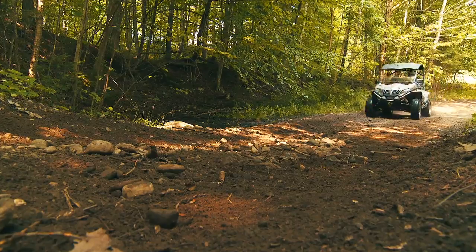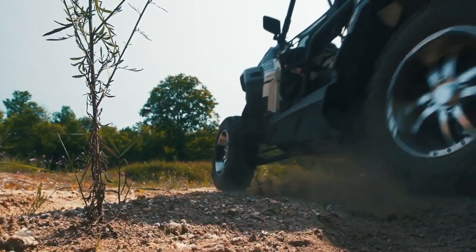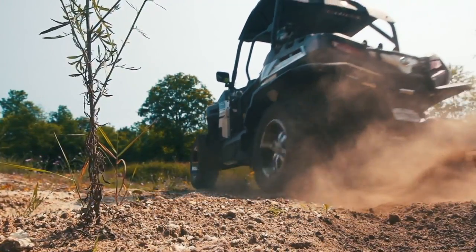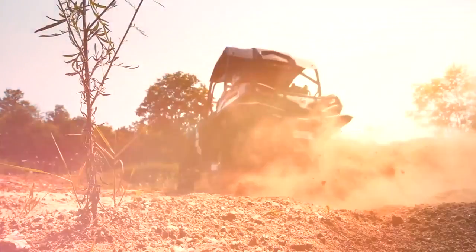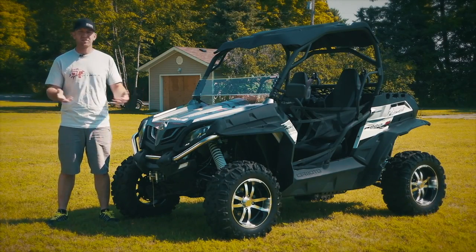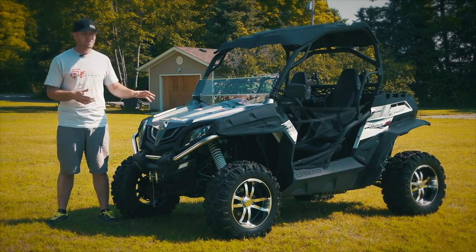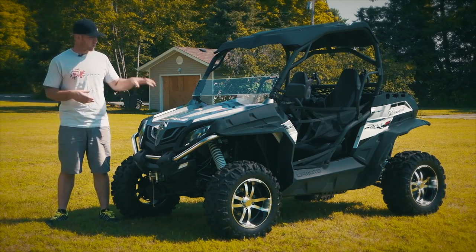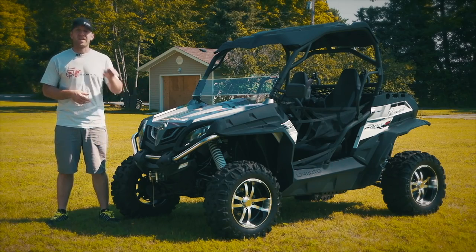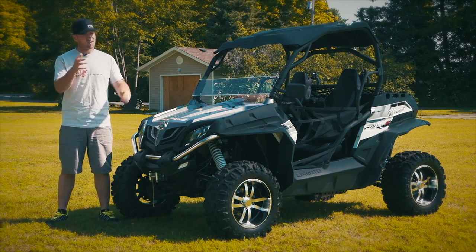In four-wheel diff lock, you're going to feel the steering, but this vehicle has diff lock so you can choose to use it, and in two-wheel drive it does not display hard steering characteristics. It all boils down to your comfort level with a vehicle you probably haven't seen too many of out on the trails, dealerships that may be new to our sport, and names you haven't heard of. But with a price tag, a features list, and a five-year warranty like this CFMoto has, you're crazy not to give them a second look.